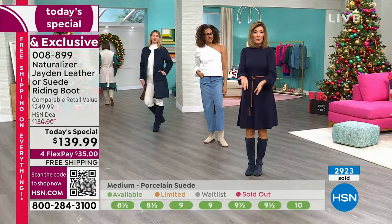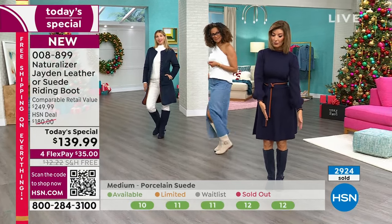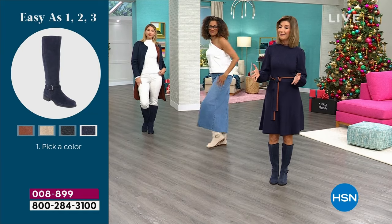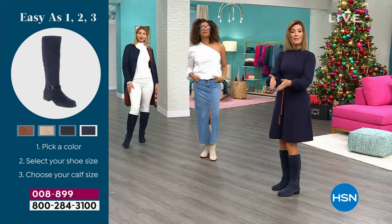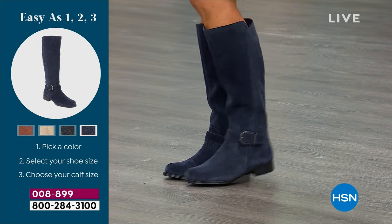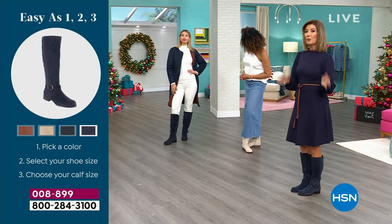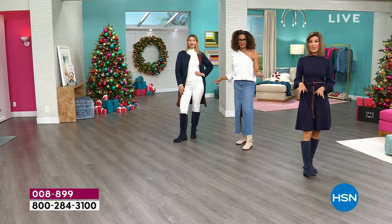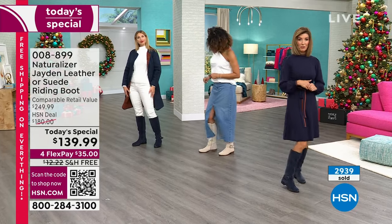Then you can choose the width of the boot itself — do you have a wide foot or a regular foot? Then you can also choose the size of the calf — medium or wide. You could have a wide foot and a medium calf, a medium foot and a wide calf, wide-wide, medium-medium. We've got all the options, but that's why a lot of these specific choices are going to go very quickly, especially in the French navy. We only now have a few dozen in a lot of sizes.